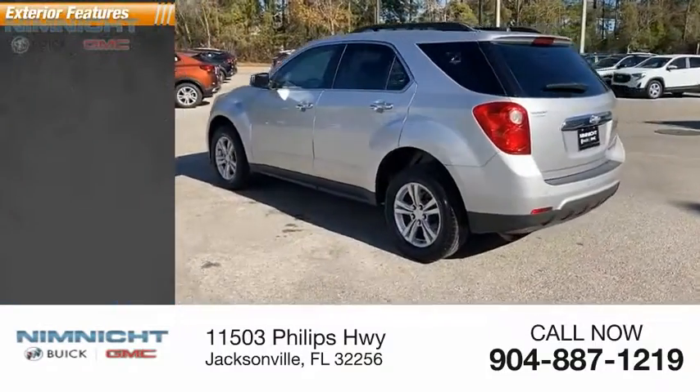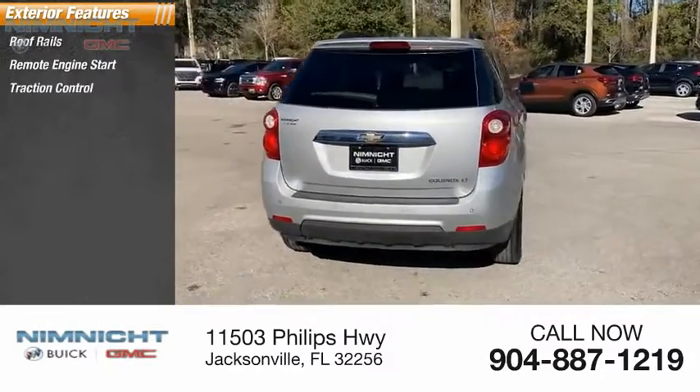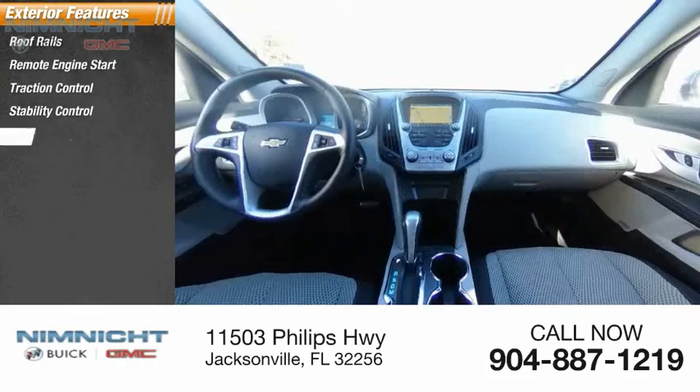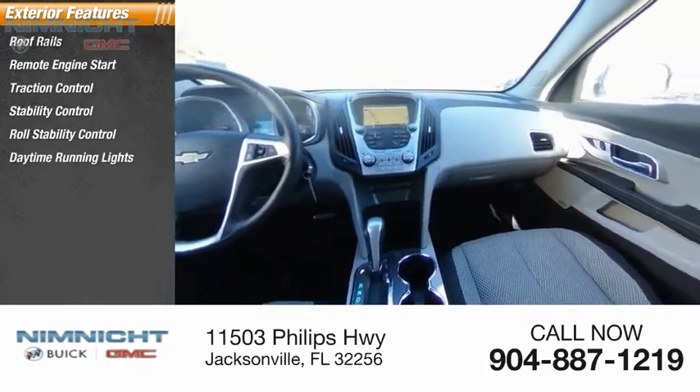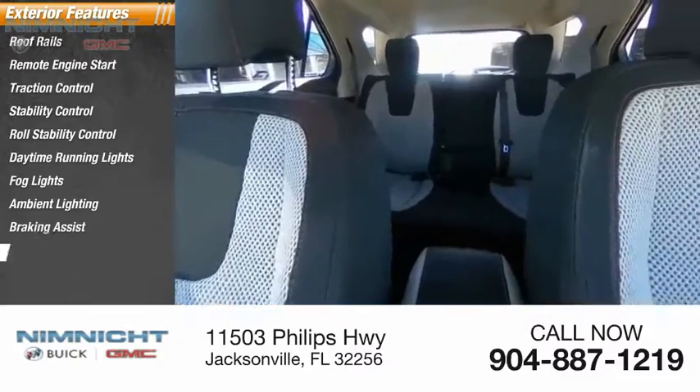Here are some of this vehicle's great options: roof rails, remote engine start, traction control, stability control, roll stability control, daytime running lights, fog lights, ambient lighting, braking assist, and power brakes.